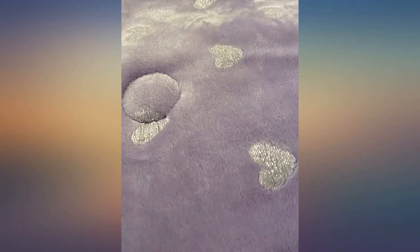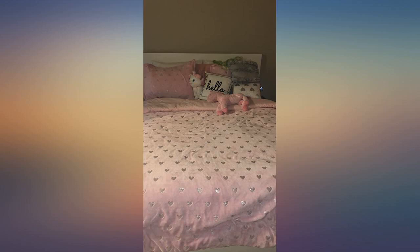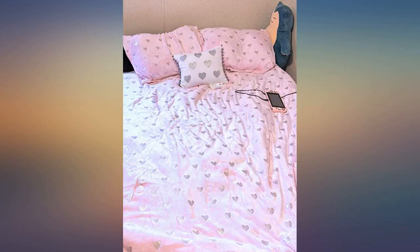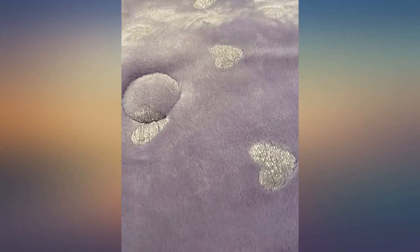It looks so pretty on her bed. I couldn't be more happy with this — it's super lightweight but warm and soft. My 5-year-old is thrilled with it, great quality too. I'm so happy that I found it. It looks very beautiful and soft, high quality material.